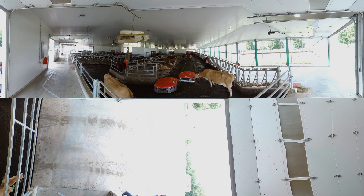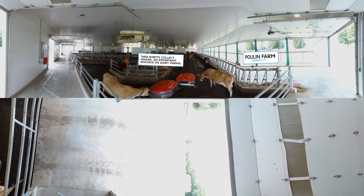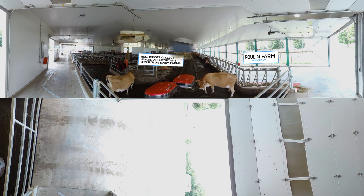This is the Poolin farm, where they use robots to collect the cow manure and carry it to a drain that leads to a big lagoon outside the barn. The robot keeps the barn clean, and the manure provides fertilizer for the crops on the farm.